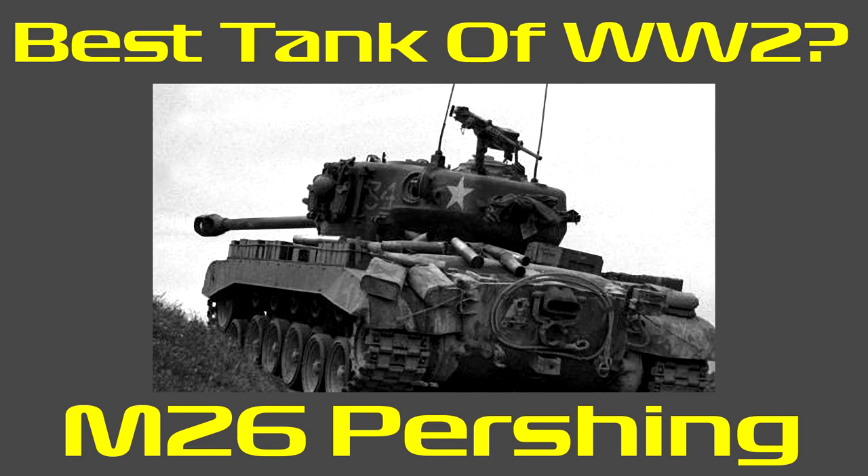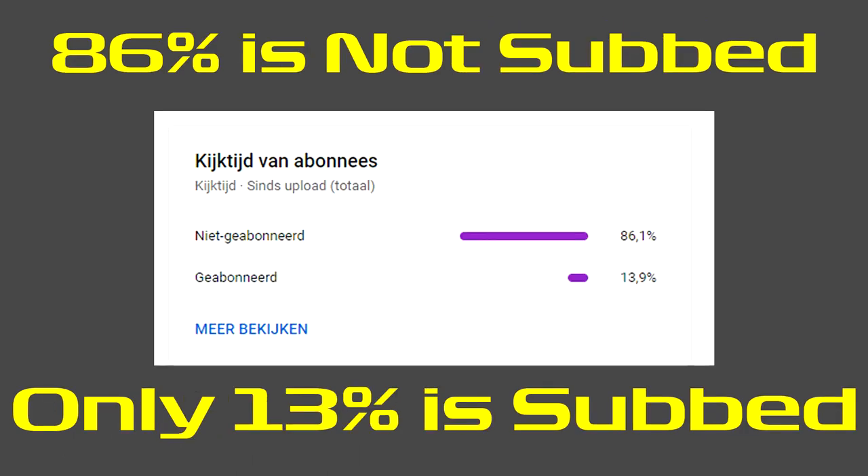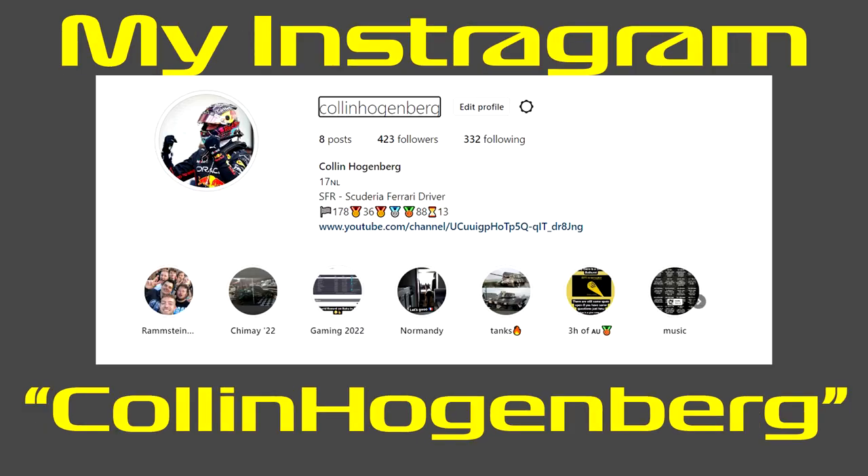Hey ladies and gentlemen, as you guys read in the title and thumbnail, we are going to talk about the M26 Pershing. Before we do, please consider subscribing to my YouTube channel — it will mean a lot to me, and if you guys enjoyed the videos, please leave a like. My socials will be somewhere up on the screen, and let's get right into the video.